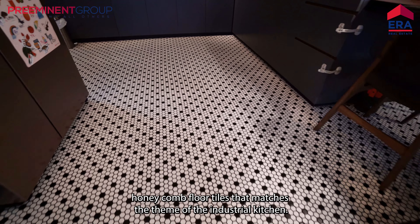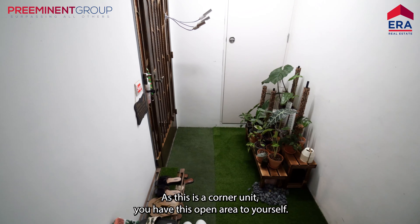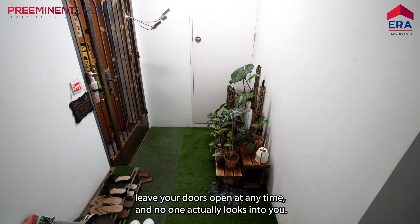Honeycomb floor tiles that match the theme of the industrial kitchen. As this is the corner unit, you have this open area to yourself — you can actually leave your doors open at any time and no one looks into you.